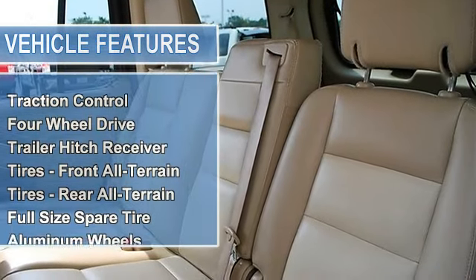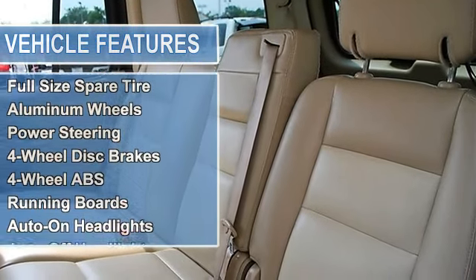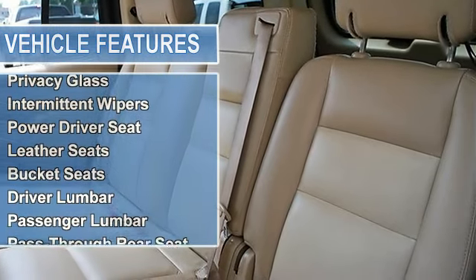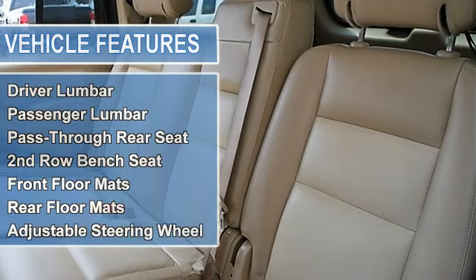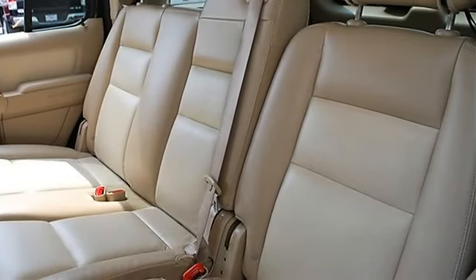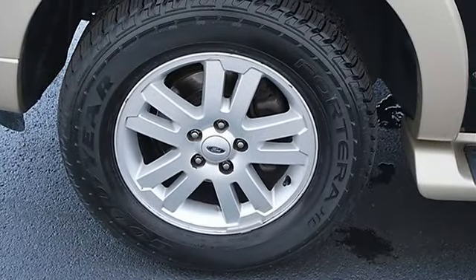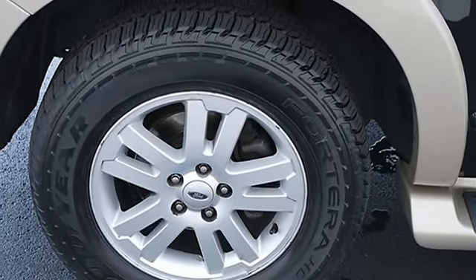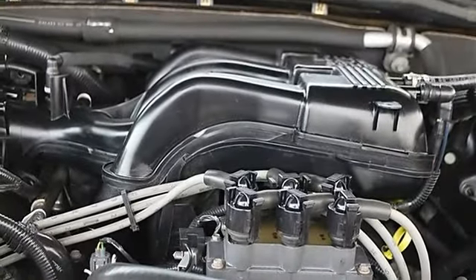Front all-terrain tires, rear all-terrain tires, full-size spare tire, aluminum wheels, power steering, four-wheel disc brakes, four-wheel anti-lock brake system, running boards, auto-on headlights, auto-off headlights, fog lamps.